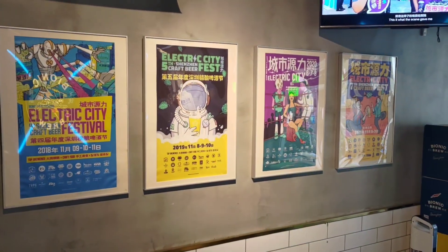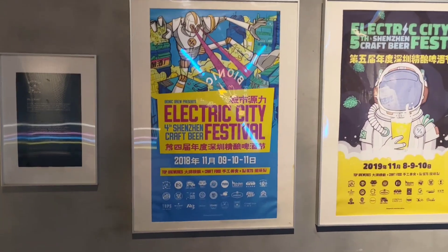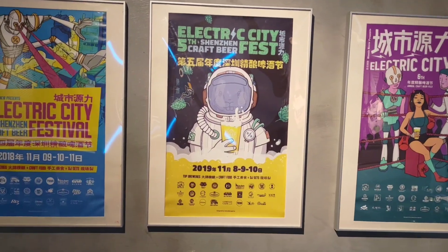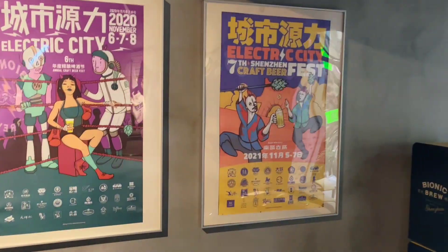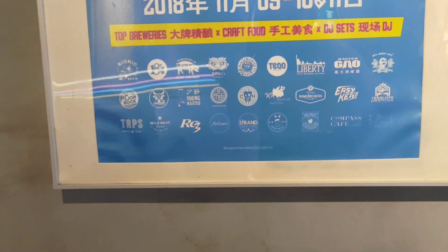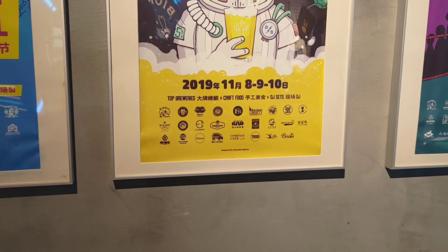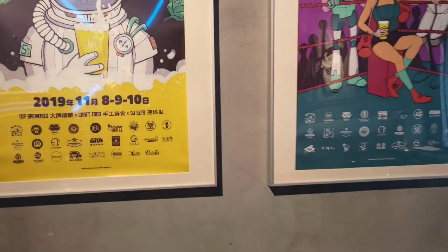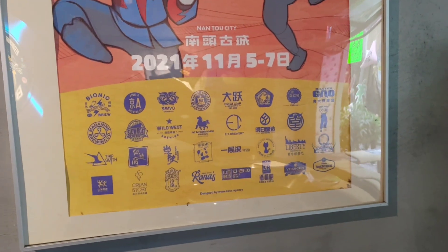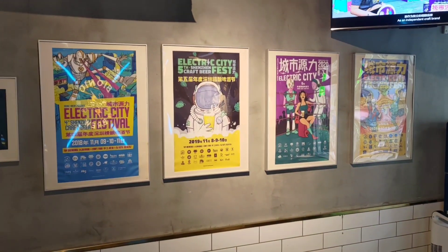I spotted something else quite cool on the wall here. In Shenzhen they have a beer festival called Electric City. They've got the posters from the past couple of years — 2018, 2019, 2020, and 2021 — which was when we were getting into Covid pandemic time. You can see some of the different breweries listed: a lot of different breweries from across China, a few from Hong Kong and things. Apparently the next one is next month in November, so maybe we'll need to go along and have a look at the Electric City Beer Festival.